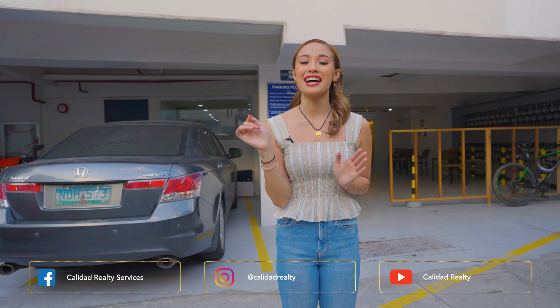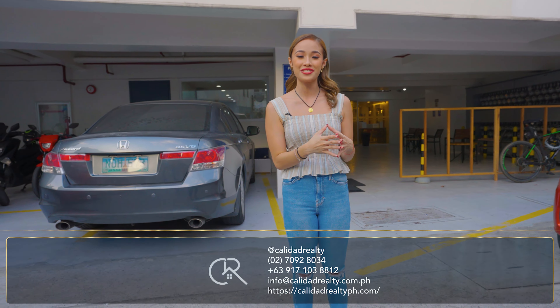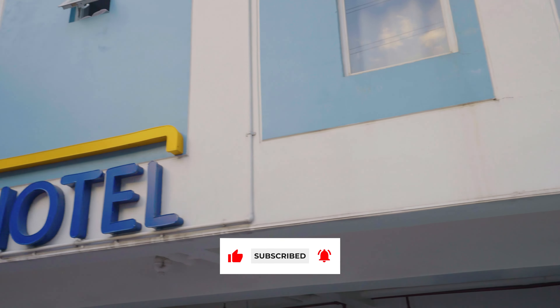If you're interested in this hotel property as a potential source of passive income, check out the details in the description box below or contact Kalidad Realty — the number is flashed on screen. My name is Ayana Perlas of Kalidad Realty, and you're watching Kalidad Realty's Spectacular Home Experience. See you next time!